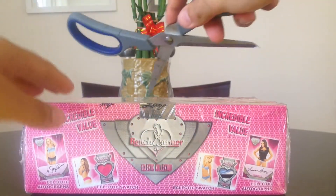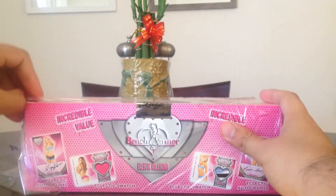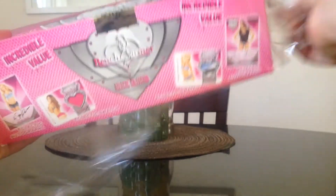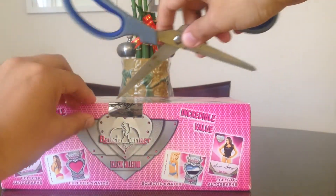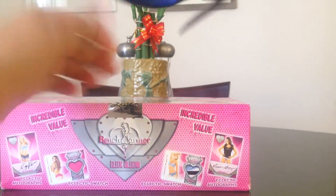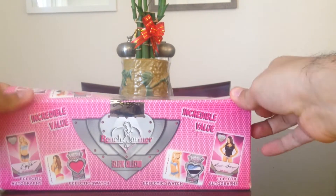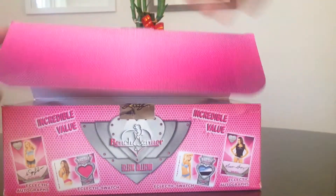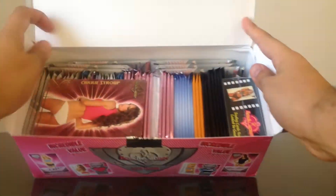I've done this before but I couldn't pass it up. They had it for $28.95 a box and it said buy 20 and get a sealed case, so that's what I did. I bought 20, so it was like $580. That was a good deal! Let's open it up — there's the tonnage.